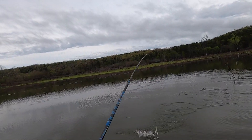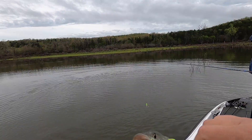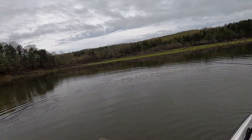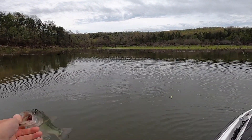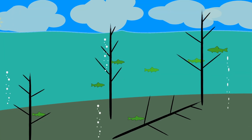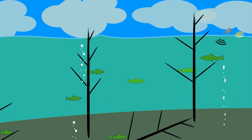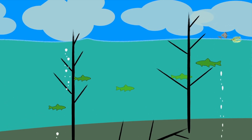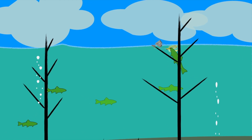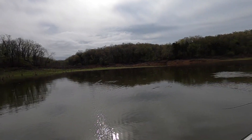Those bass are holding pretty tight to the brush, so we bring our lures right down beside it to give ourselves the best chance of calling that bass out with the topwater bait. They sound like injured baitfish, small birds, or frogs trapped on the surface of the water, and sometimes those bass just can't resist. He was right where he was supposed to be.